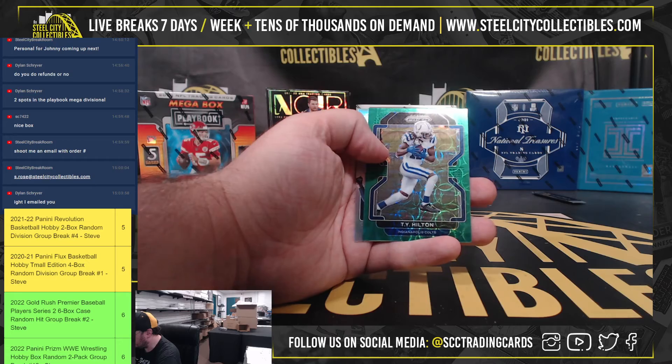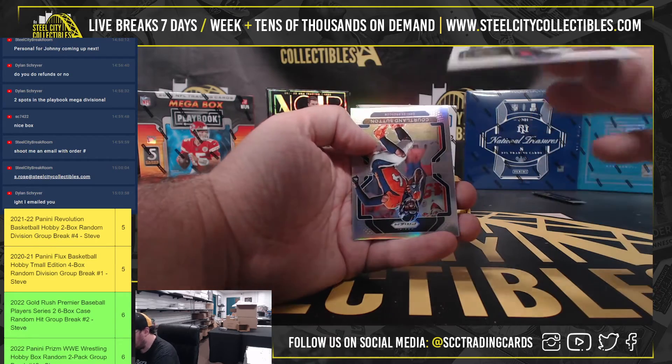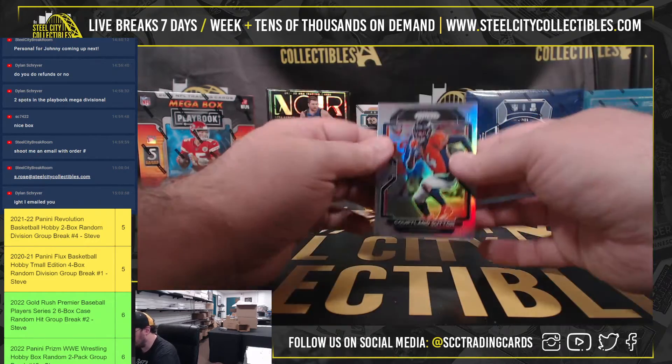Zaven Collins and Monty Rice rookies. T.Y. Hilton green scope, 63 of 75. Courtland Sutton silver.